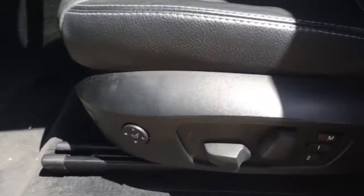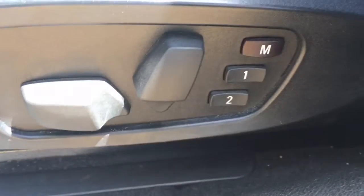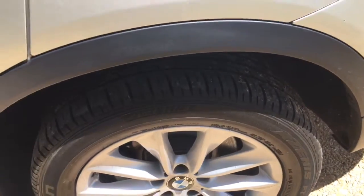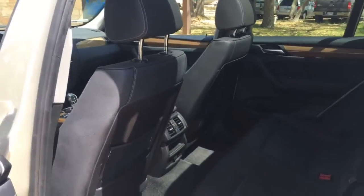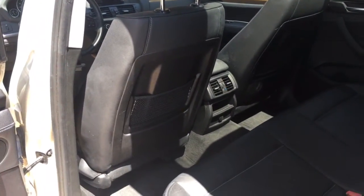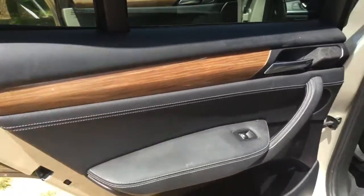There are memory seats for two different drivers, lumbar support, and brand new tires on it. There's space back there with AC and heat for the backseat passengers.